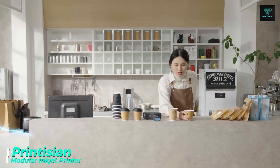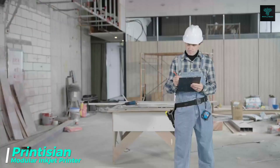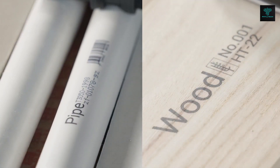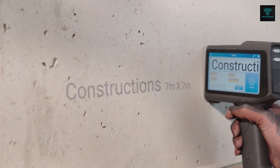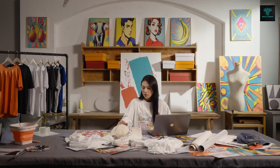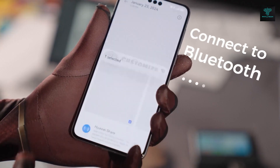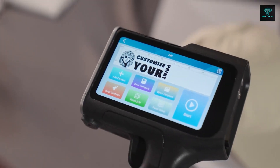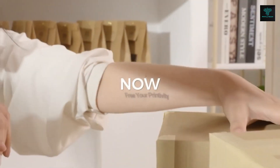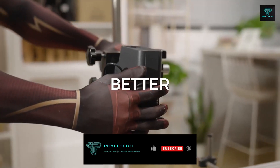The Printesian Modular Inkjet Printer is designed to meet a wide range of printing needs. Its modular design allows users to swap between different accessories, adapting to various tasks such as printing on wood, metal, fabric, stone and even food and skin. Featuring a 5-inch touchscreen, 1GB of RAM and 8GB of storage, the Printesian can handle versatile printing applications. Whether printing on traditional paper or more unconventional surfaces, this hand-held printer offers flexibility and ease of use for all types of creative projects.